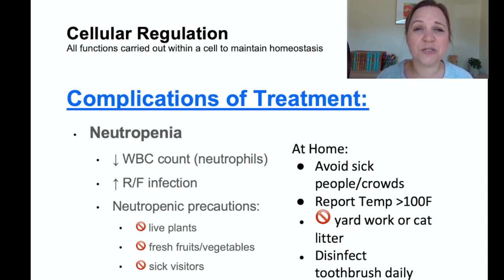Patients on neutropenic precautions should have no sick visitors. At home, they should avoid sick people and crowds, report any fever of 100°F or greater, avoid yard work and handling cat litter, and disinfect their toothbrush daily. Because chemotherapy has wiped out their white blood cell counts, we must do everything possible to prevent infections.